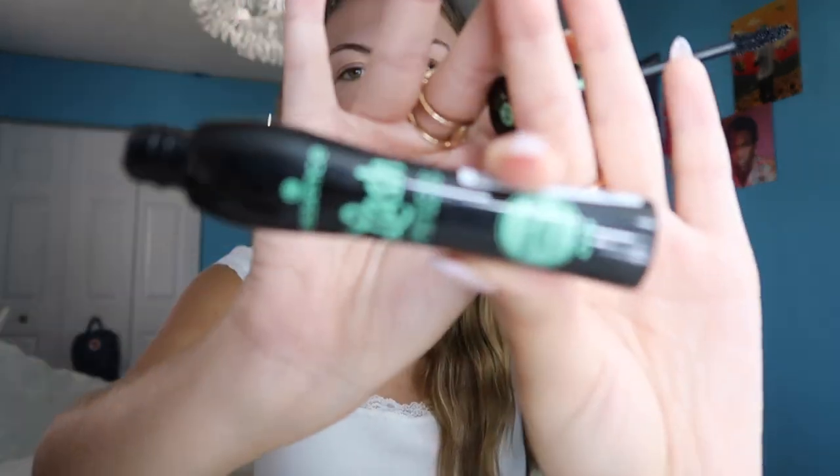I'm also considering rushing a sorority because I'm a business major and I feel like it would be really good for me to make connections with people. I'm going in with this mascara that I literally just got yesterday — I'm so excited to use it.